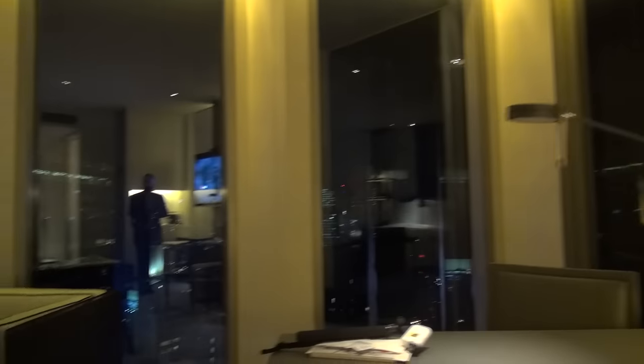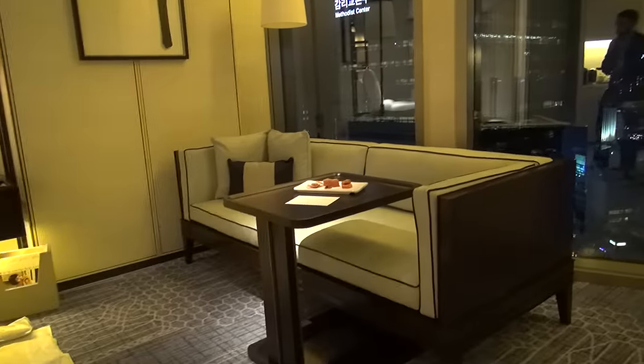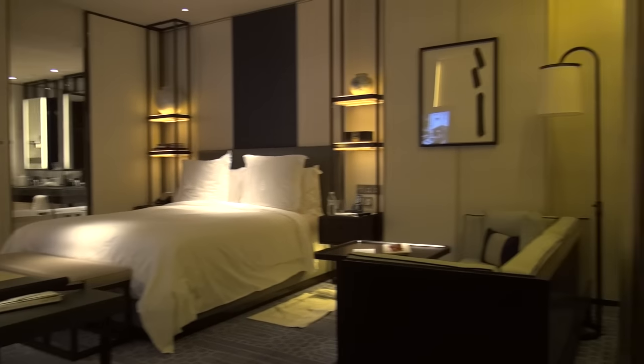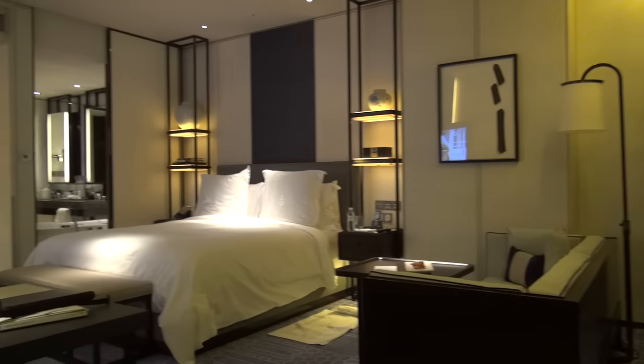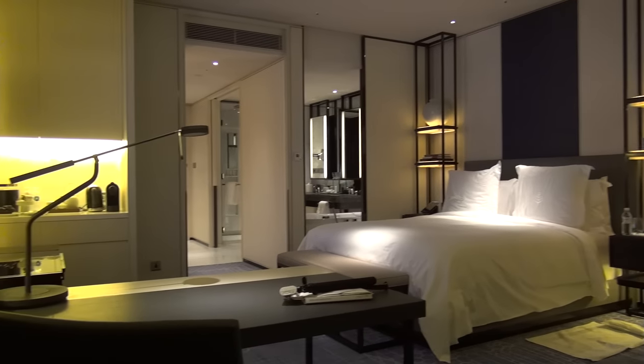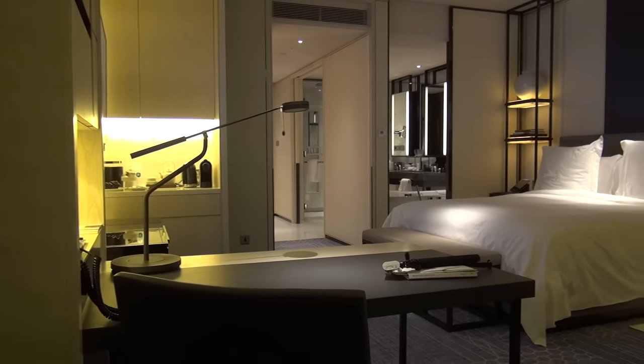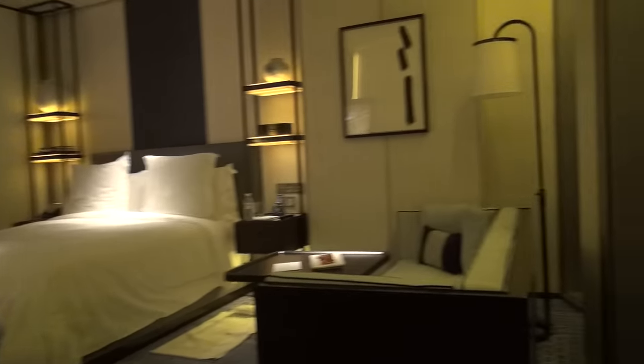We have an enormous LG flat-screen TV over there. I think that concludes the tour of my Executive King guest room here at the Four Seasons Seoul. Beautiful hotel, beautiful room — very impressive, and looking forward to a fun week here exploring Seoul.